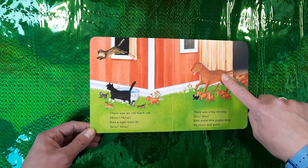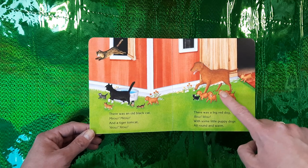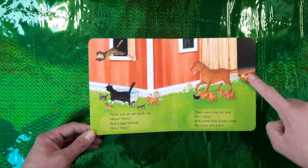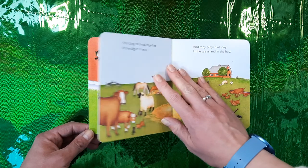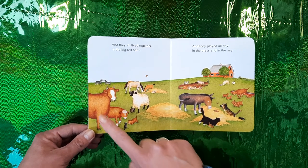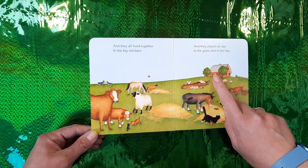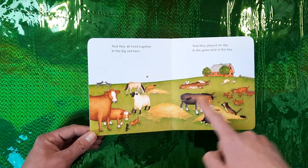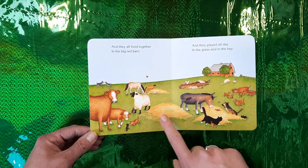There was an old black cat — meow meow meow — and a tiger tom cat — meow meow meow. There was a big red dog — woof woof — with some little puppies, puppy dogs all round and warm. And they all lived together in the big red barn, and they played all day in the grass and in the hay.